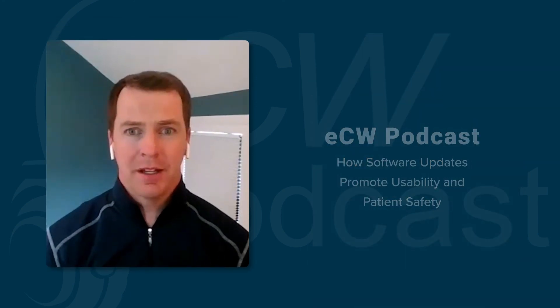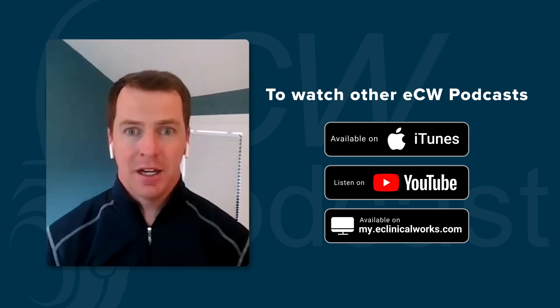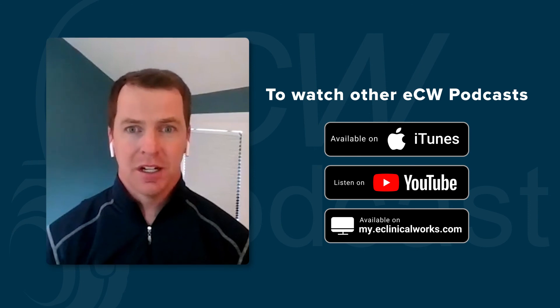eClinicalWorks is there to help if you need assistance in staying up to date. Marzia, thank you for joining the podcast today. It was a pleasure. Thank you for listening to our podcast. You can find more podcasts like these on YouTube, my.eClinicalWorks, iTunes, or on our website, eClinicalWorks.com.